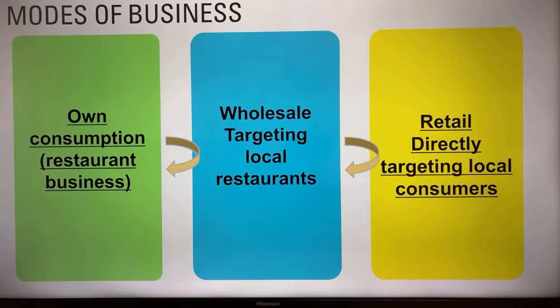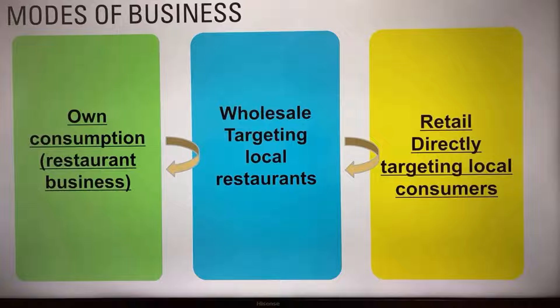When it comes to different business models for a micro-noodle factory: some ramen shops build a small factory next to their restaurant and do micro-noodle factory production for their own consumption — their dining business — but still have ample capacity to serve other restaurants or for retail. As a wholesale model, you're flexible to meet the unique needs of restaurants in terms of noodle types, sizes, ingredients, and quantity. Packaging can be minimal — just a container that keeps noodle quality. Pricing can be competitive but probably higher than what a large noodle factory charges.